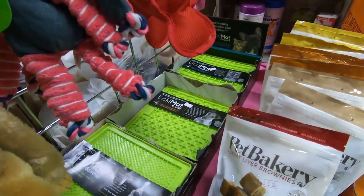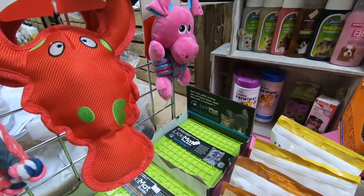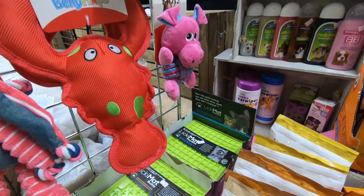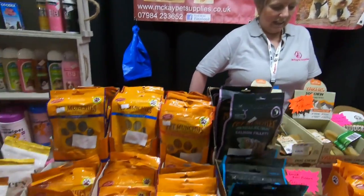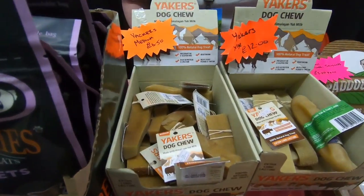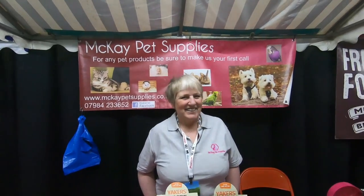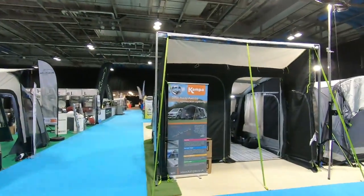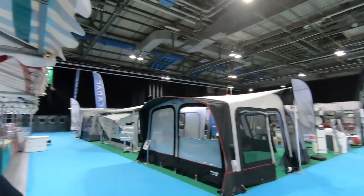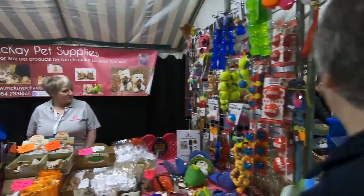Lots of all-natural treats — the licking mats! Fantastic. They keep your dogs really busy and occupied. You put peanut butter, yogurt, or cream cheese and they try to lick it off — it cleans their tongue, helps their breath, and it relaxes them as well. It can be used for cats too. And the yakkers — Himalayan yak milk. You wouldn't find any rawhide on this stall, no. The stand is in the farmer's market Hall 2, stand number seven, just across from Camper Awnings and Duncan's.